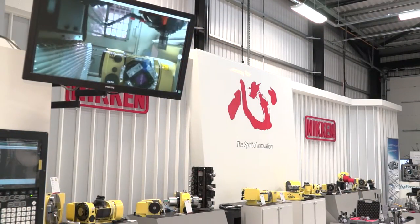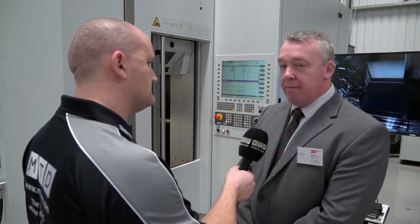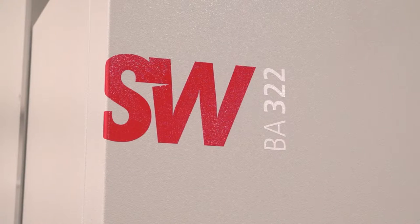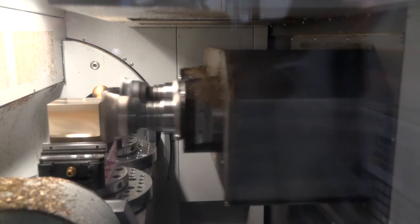Jason, this is the Beyond Innovation event at Nikon — why is SW here? We needed to be here today as the leading automotive machine tool supplier in the world in twin spindle and multi-spindle machines, to support Nikon and support the event. The machine we've got here today, the BA322, is here on demonstration.